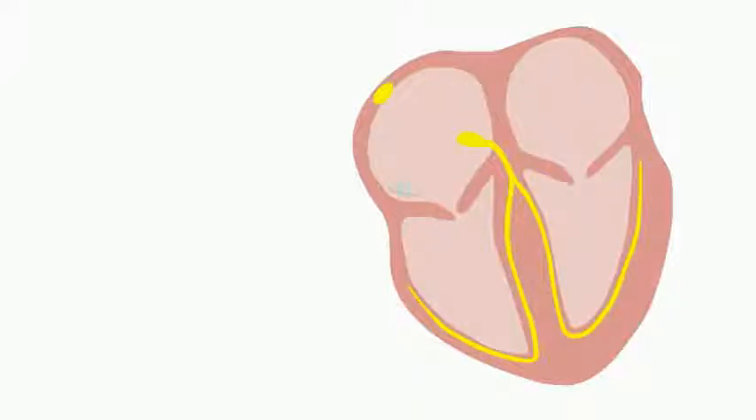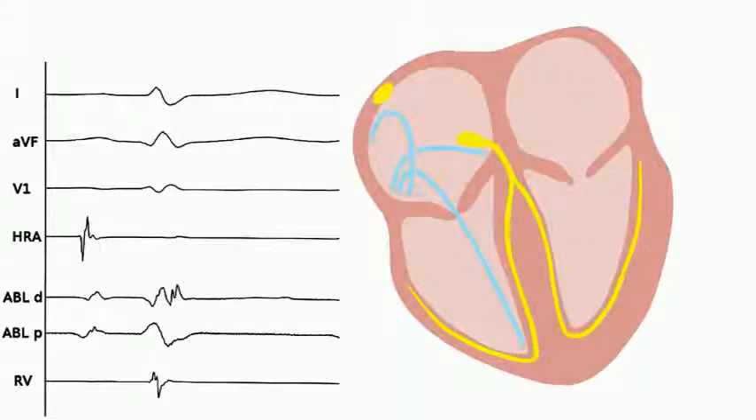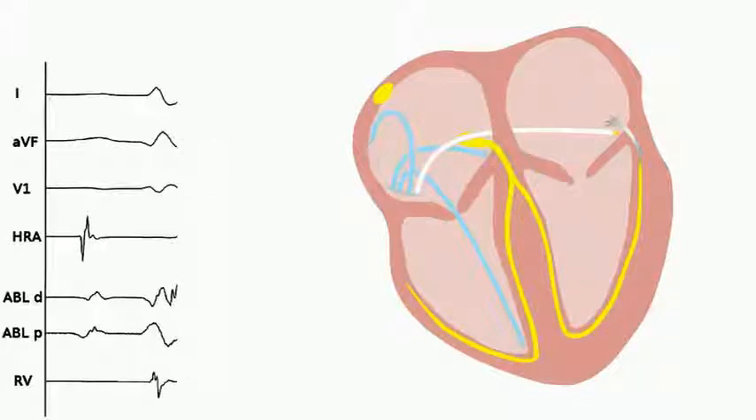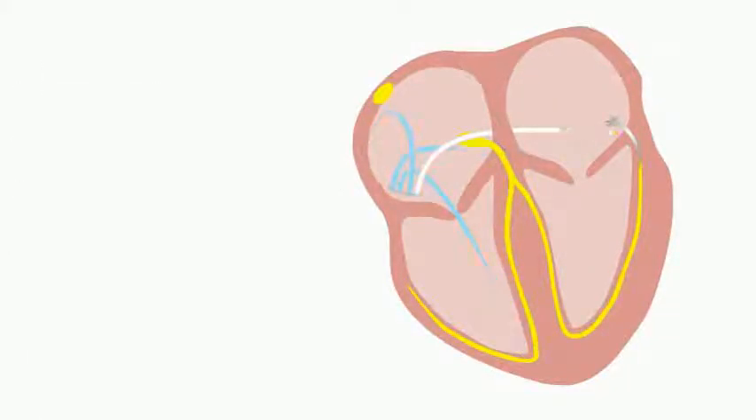Once the catheters reach the heart, they are inserted into their respective positions with the help of x-ray images. The catheters will stimulate the heart and record the signals at each location. Using this data, the location of the abnormal pathway can be found. An ablation catheter can then be inserted in order to destroy the accessory pathway. Occasionally, a needle puncture across the septum may be required to insert the catheter into position. The heart is stimulated again to ensure that the pathway is destroyed. Finally, the catheters are removed.